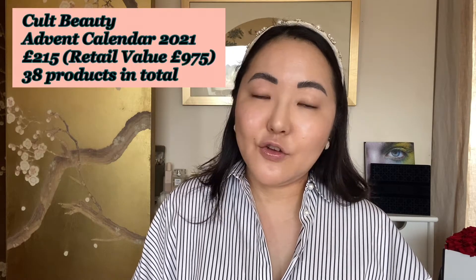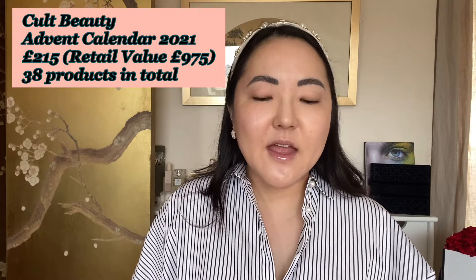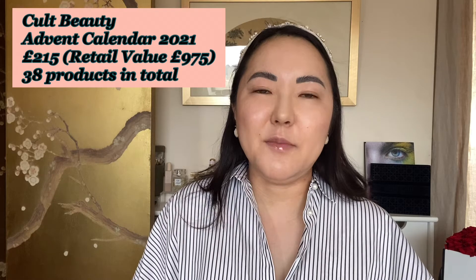Just to give you the details, it's £215 for this advent calendar. However, if you add up everything included inside, it's worth £975 — so that is why it's the most coveted advent calendar on the market. Whereas a lot of advent calendars like Space NK, Net-a-Porter, and Liberty are very skincare heavy, the Cult Beauty calendar, although it does have skincare, has more makeup in it. And that's the bit that excited me for obvious reasons.